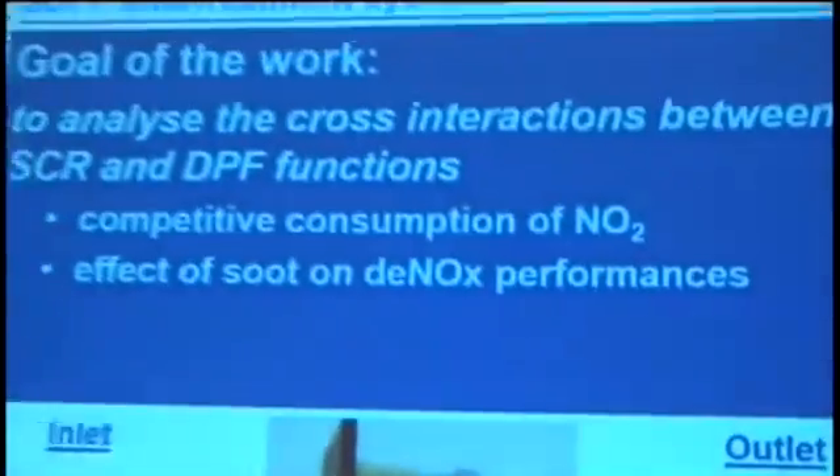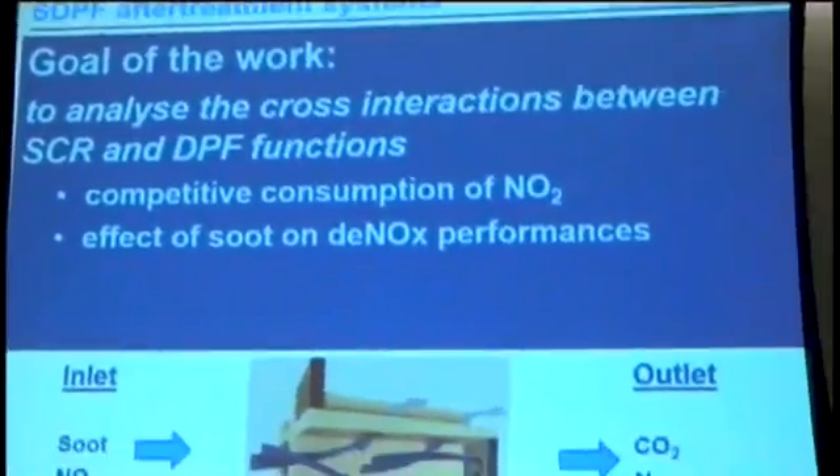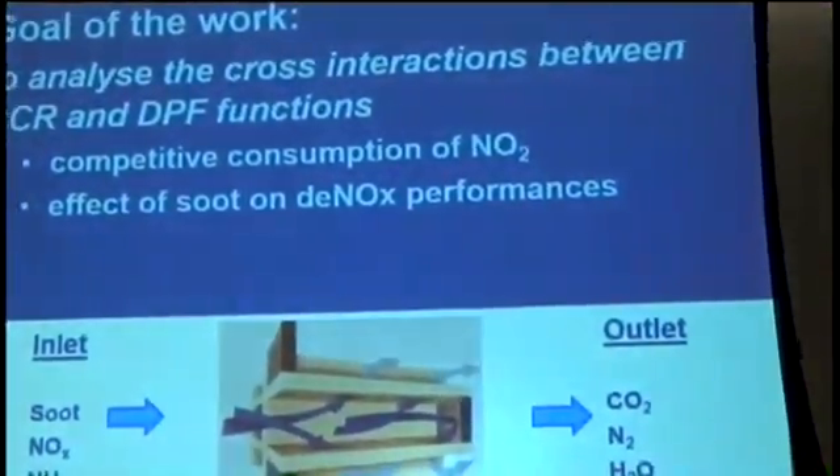This combined device is a wall-flow catalyzed filter in which the walls of the filter are impregnated with an SCR catalyst. This system is known as STTF, SCRF, or WSCR. The goal is to achieve in this single system the same performances typical of the two separate devices, both in terms of NOx reduction and particulate control.